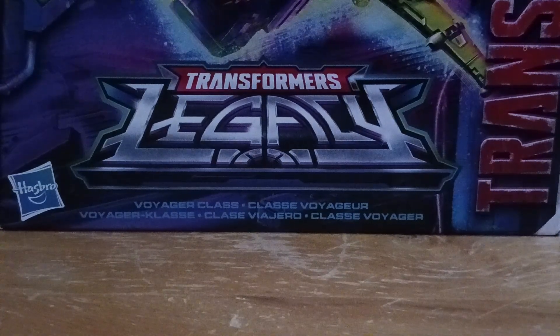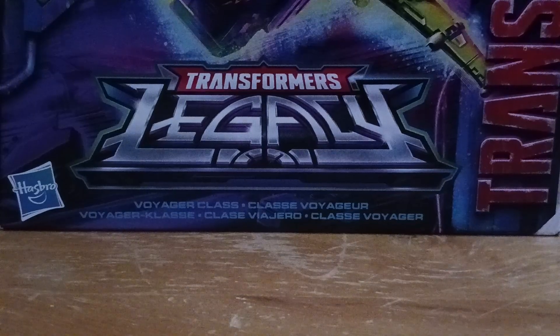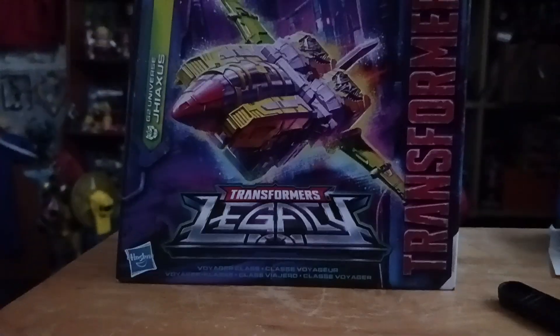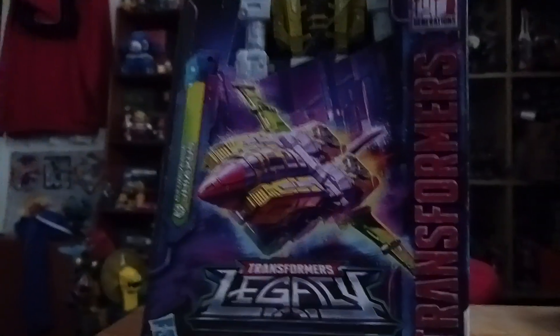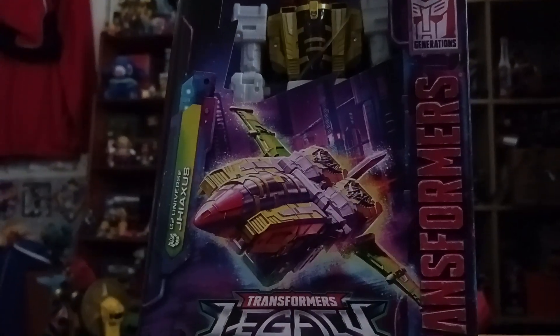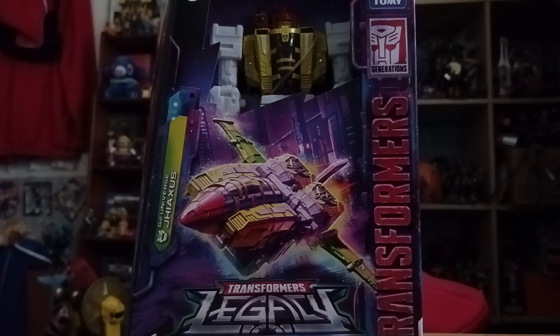Hey everyone, it's Jodas here and today we're back at the Nutter Transformers review. This is a look at Transformers Legacy Voyager Class Jhiaxus. I found this at a local Walmart from Seymour. I was traveling through Seymour and never got one until now, so I was like, why not.